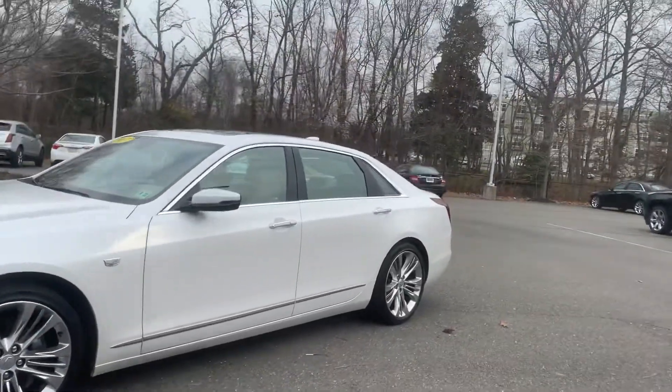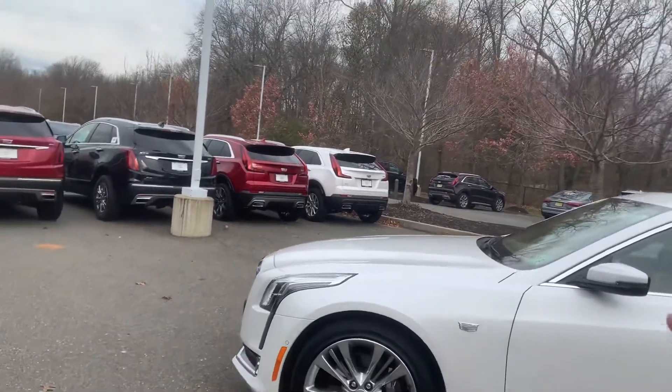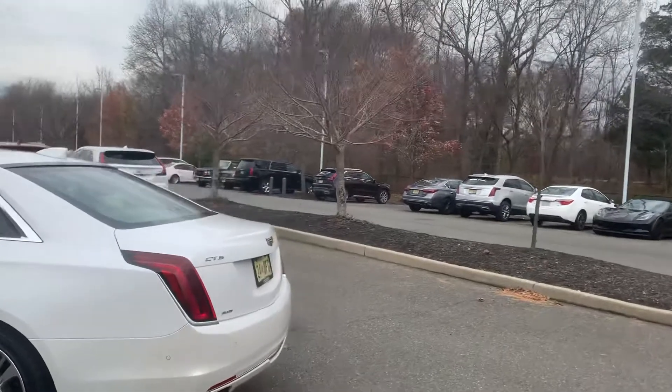Coming over to the driver's side, same thing — no door dings, no scratches along the driver's side of the vehicle. This car is getting new brakes and tires fitted to it. Taking a walk around the rear here, car is in very nice shape as well.